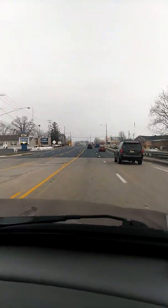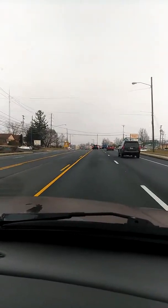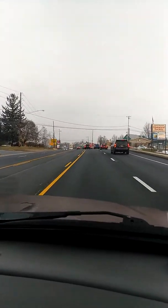If you guys remember back in November 2018, I filmed the demolition of the Night's End.